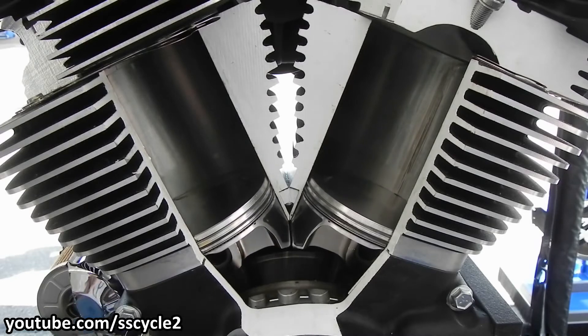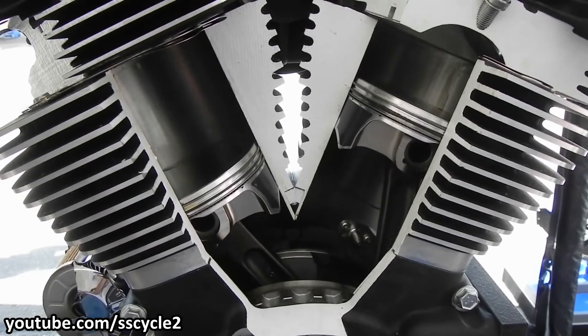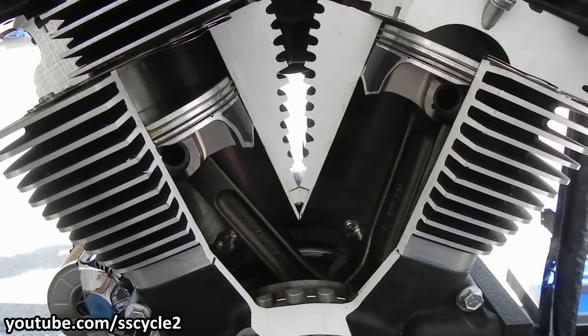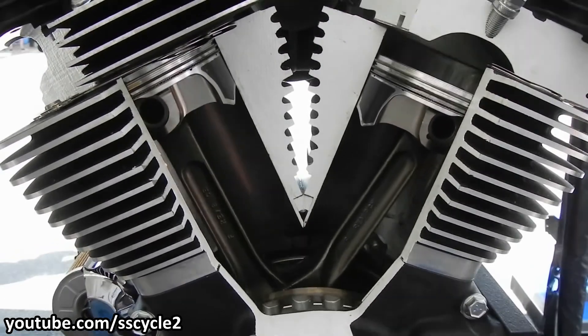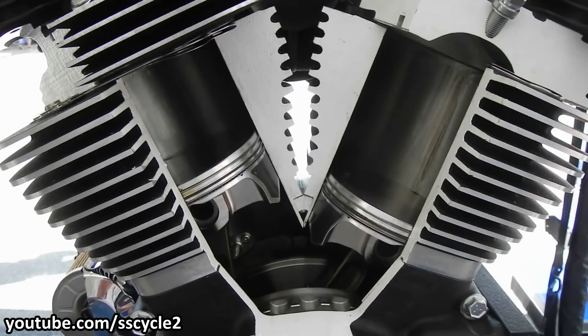But again, there were some issues. The long-stroke engines are tall. Considering the low ground clearance — which is one of the key factors of the Harley — they had three options to properly implement a recirculating lubrication system.